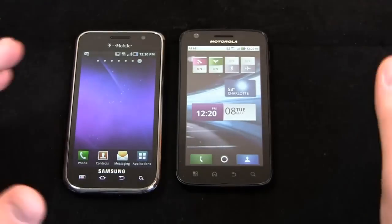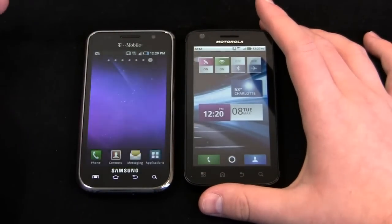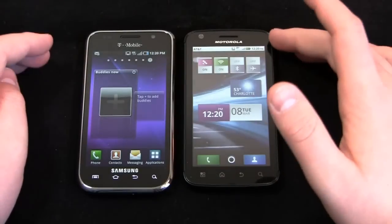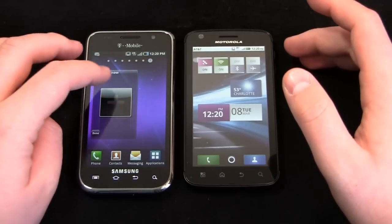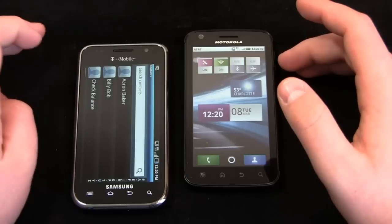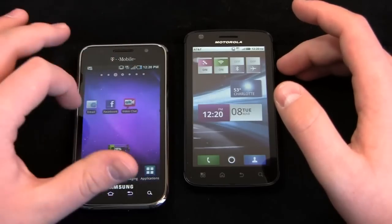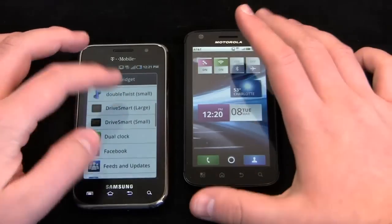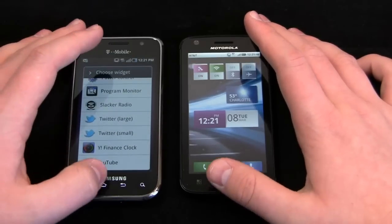The Samsung widgets are a little more bubbly and colorful, going along with that iOS theme. Scrolling through the TouchWiz widgets, you have Buddies Now — a social aggregation widget bringing in Twitter, Facebook, and MySpace — plus days widget, DoubleTwist pre-installed, DriveSmart pre-installed, Dual Clock, Facebook feeds and updates, and a couple of additional widgets.